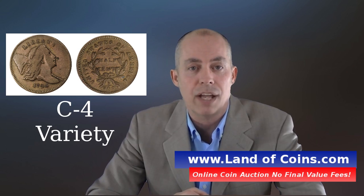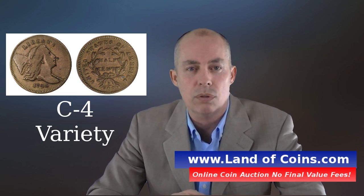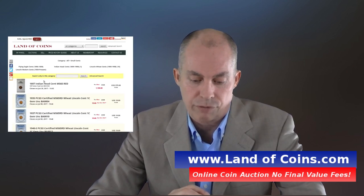So there you have it — you know the populations and some values of the coin. These values are for 2022. Like I've said in other videos, 15, 30, or 40 years from now, rare coin prices are going to go up. Especially this coin, because it's a great coin, very sought after, and it is rare — both the C4A and the C4B.